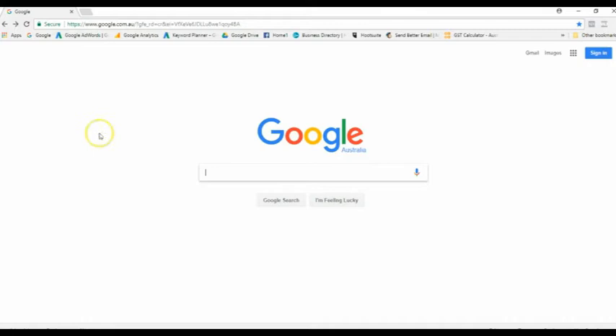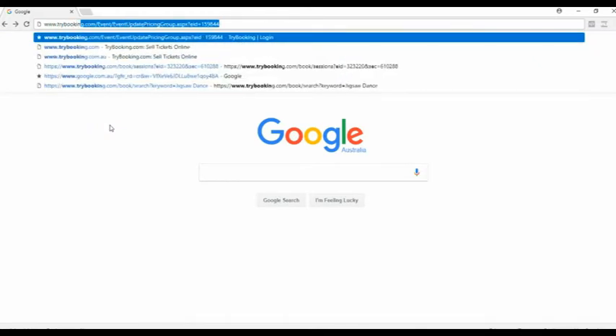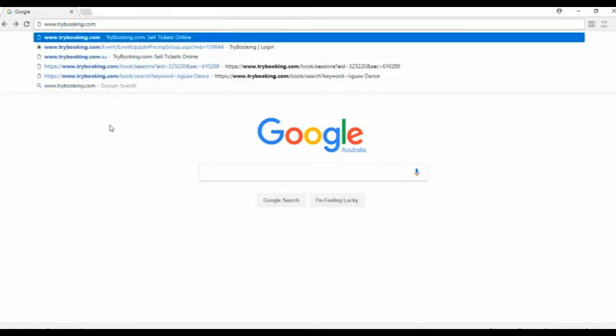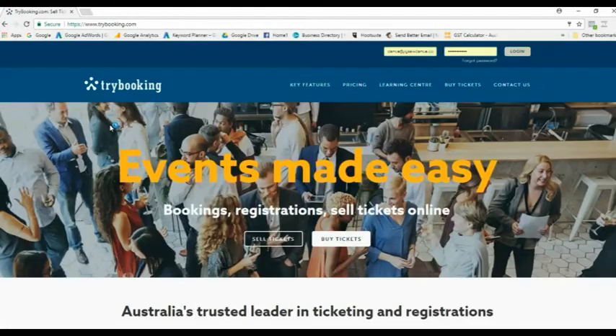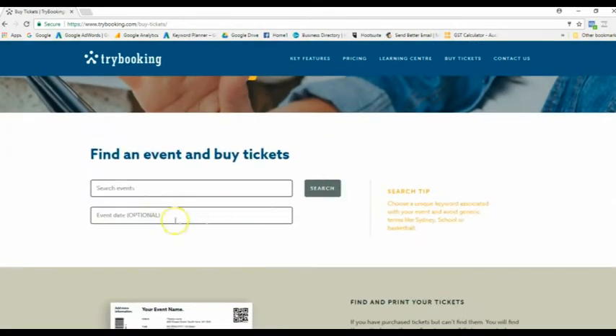Open up your Google page, go up to the top bar and type in www.trybooking.com and hit enter. The website will come up and you can see there's an option to sell tickets or buy tickets — obviously we're going to be buying tickets.